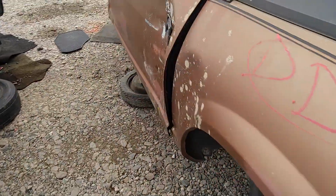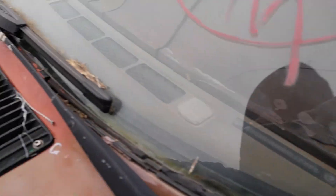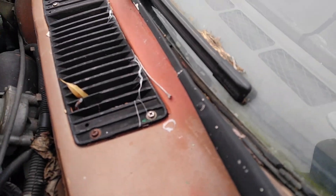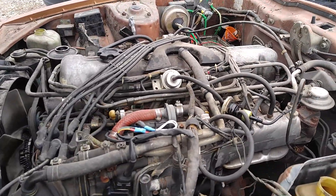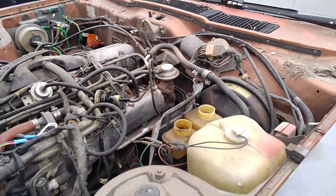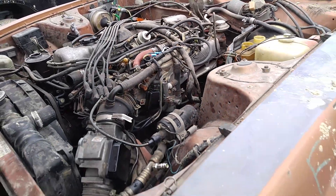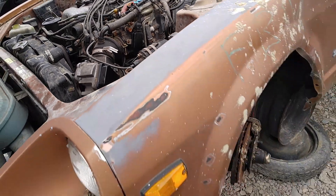Let's go under the hood real quick. There's the inline six — pretty much all there. At least I'm gonna try to convert it to 134A for the air conditioning.